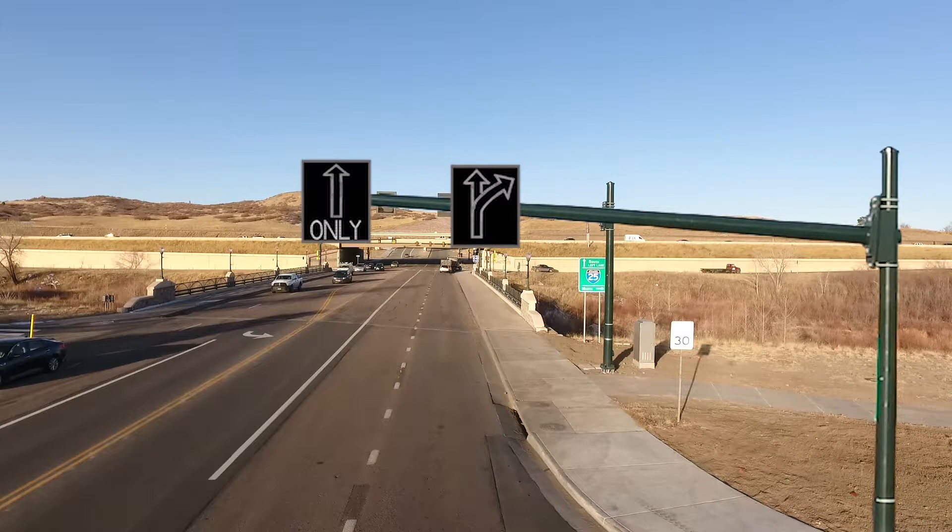During the rest of the day, the far right lane becomes the through or right turn lane to get onto I-25, and the lane next to it becomes a through only lane.